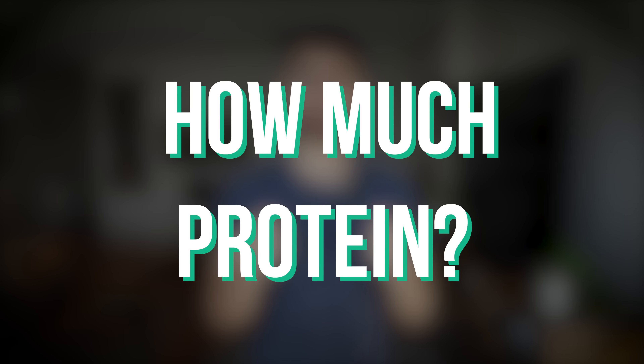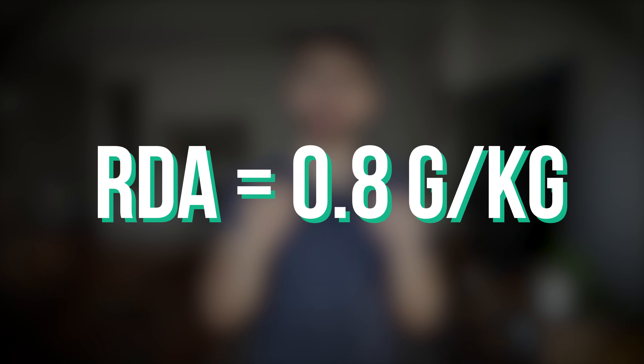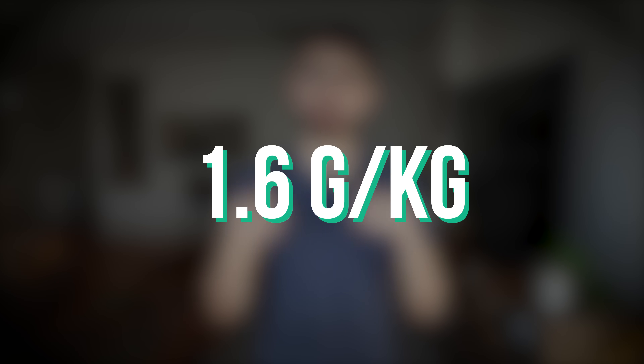How much protein someone should eat is a common question. The RDA, in my opinion, is very low at 0.8 grams per kilogram — I think that's way too low. From what I've heard from experts, 1.6 grams per kilogram will be sufficient for most protein needs. If you go higher than that, there may be some benefits on things like satiety. I don't think it's necessarily harmful provided you don't have kidney disease, but 1.6 grams per kilogram should be sufficient for most purposes.